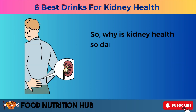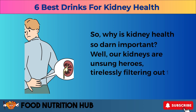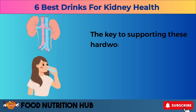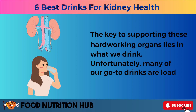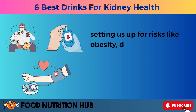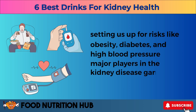So why is kidney health so darn important? Our kidneys are unsung heroes, tirelessly filtering out the bad stuff from our bodies. The key to supporting these hard-working organs lies in what we drink. Unfortunately, many of our go-to drinks are loaded with hidden sugars, setting us up for risks like obesity, diabetes, and high blood pressure — major players in the kidney disease game.